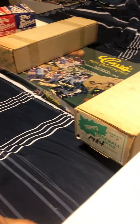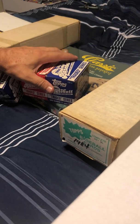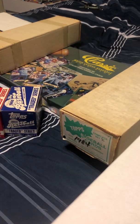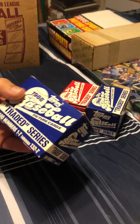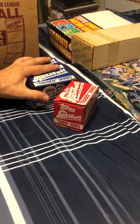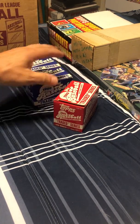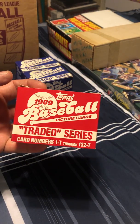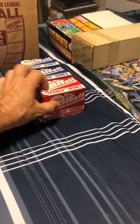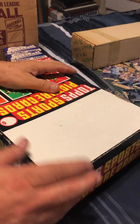In those 1987 rack packs there's a Barry Bonds rookie card. Next I scored these Topps traded update sets — whatever you want to call them. Two 1988 sets at two bucks each. And this 1989 Topps traded set was four bucks. Not bad.